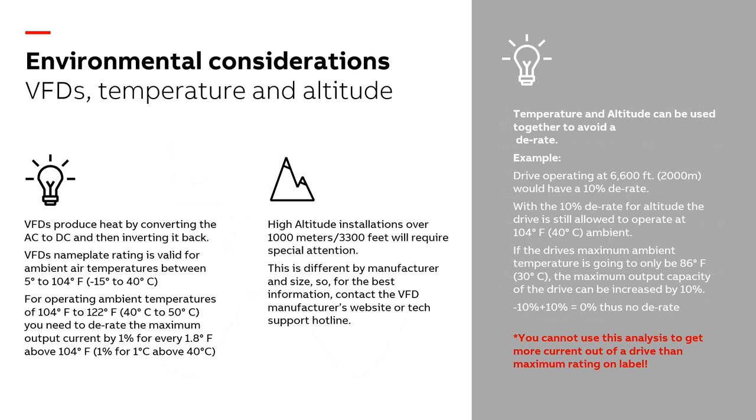VFDs are really susceptible to intense heat — we want to keep them cool because they have electronic components inside. The hotter something gets, the shorter its life. Most VFDs today are designed for 40°C (104°F), but we do see operating ranges in our industry up to about 50°C (122°F). All VFDs have the capability to be derated for higher temperatures. Remember, the VFD is not affected by humidity or wind — it's affected by raw temperature. So the heat index is not the number we want; we want the actual temperature.